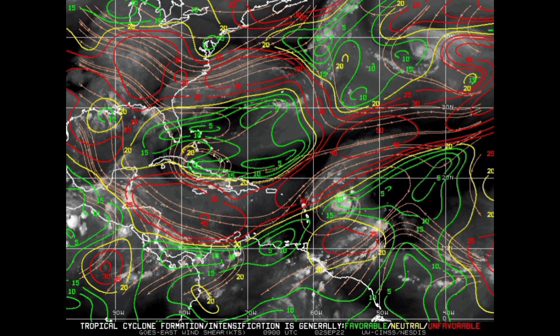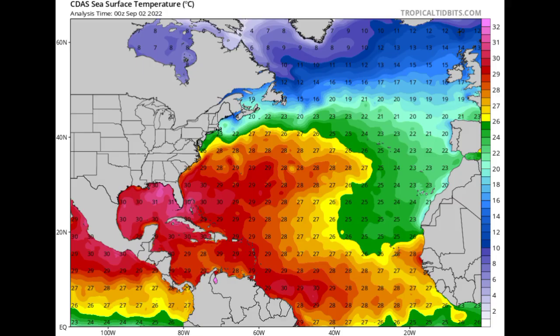Looking at the sea surface temperature map, things are definitely warm in the vicinity of both 91L and Danielle. Danielle is going to be in temperatures of around 26 to 27 degrees Celsius over the next three days — quite enough time to see some intensification, provided wind shear isn't too impactful. We might see Danielle become a Category 2 hurricane at peak, and honestly it wouldn't be surprising if it intensifies further. Thankfully it is not a threat to land.